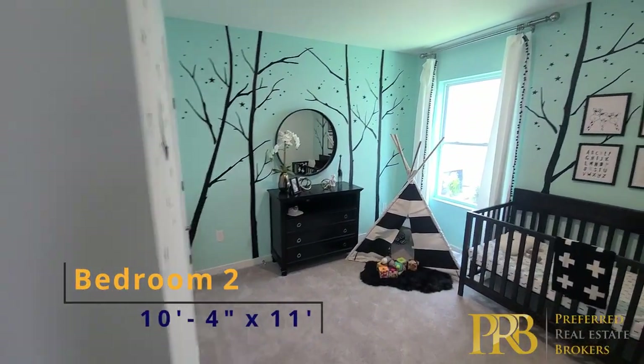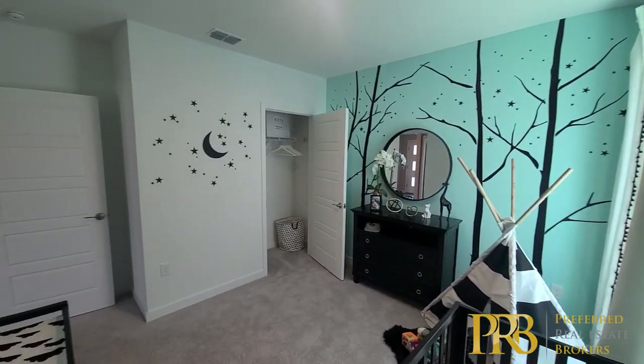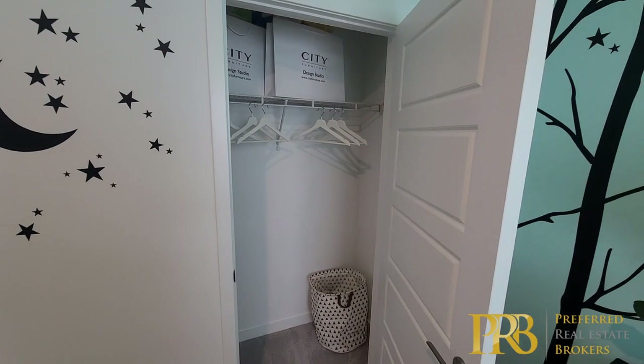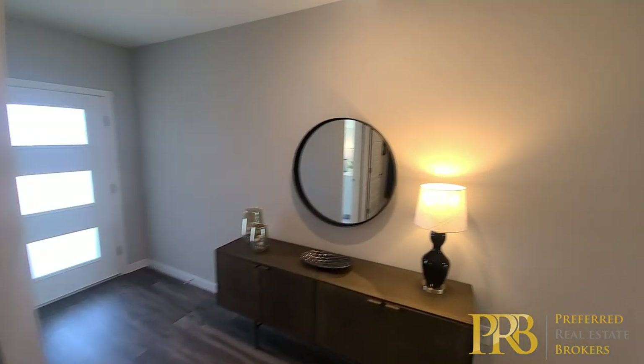Now into bedroom number two — kind of an exact same setup, so similar in size. You have your door for the closet there, and again the same kind of size and setup for that closet. Whoever's got these two rooms, they're just about the same on their dimensions and setup.